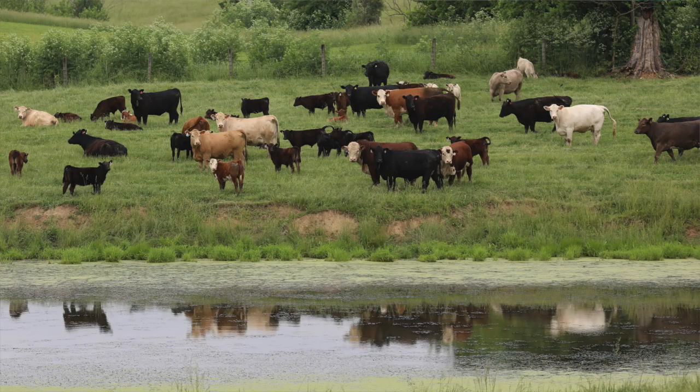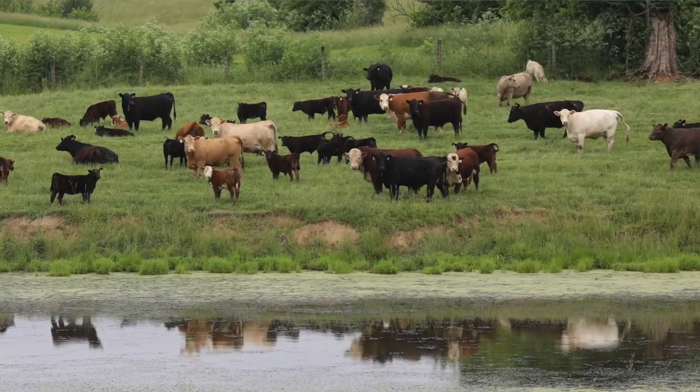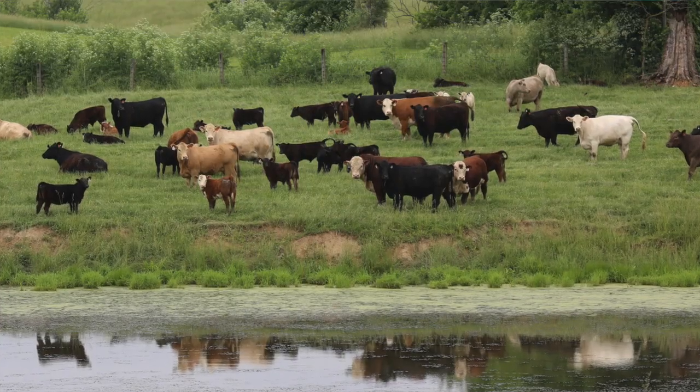You need to look for a bull that's structurally correct. That's a heritable trait. If we buy a bull with bad structure, his daughters that we're going to be trying to keep in our herd 10 to 12 years — if they have bad structure, they won't be around that long. So we need to look for a bull with good structure to pass that trait on.